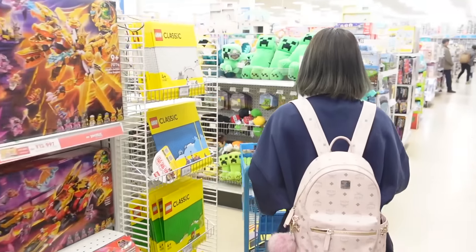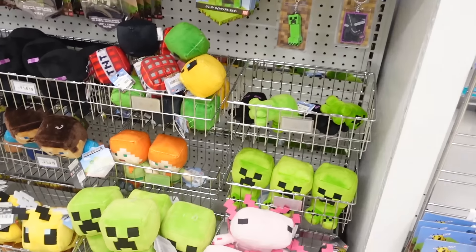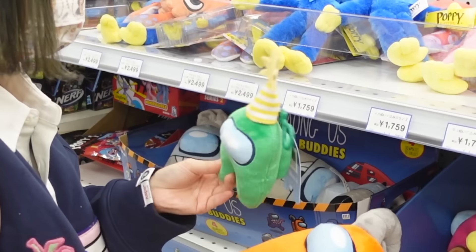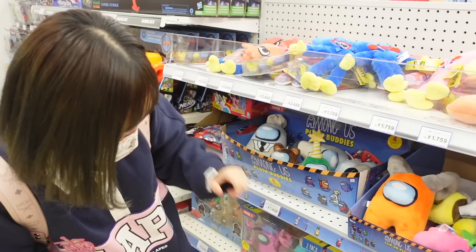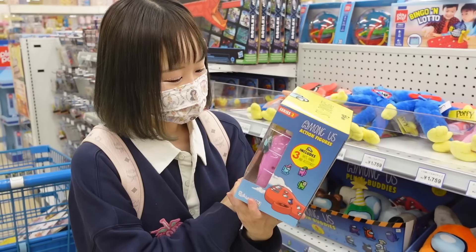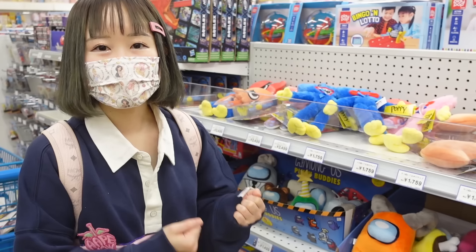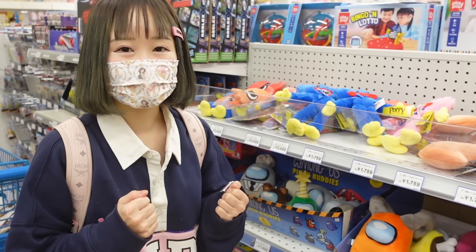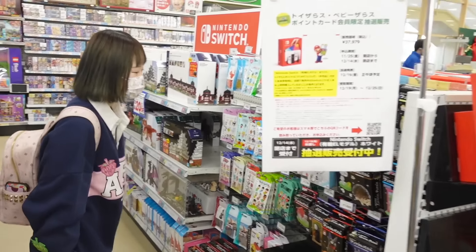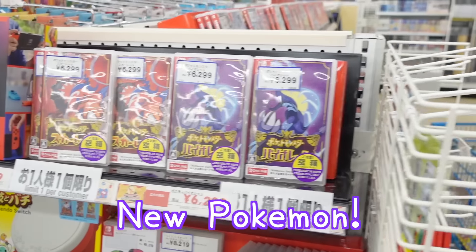Moving on — that's the Minecraft section, we've got some creepers and Minecraft stuff, and over here Among Us! There's so many Among Us items now; there used to be like none. There are some figurines and more stuff, but they're just not my cup of tea. I always say this, but whenever I do a haul I'm not going to buy random stuff I don't need — I only buy really cute things. And there's a Nintendo Switch in the gaming corner.